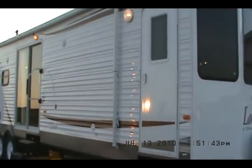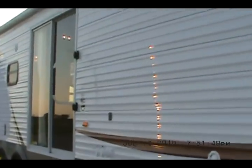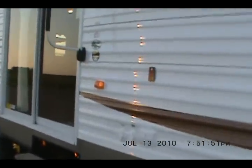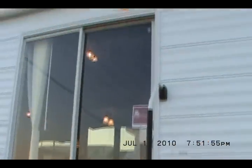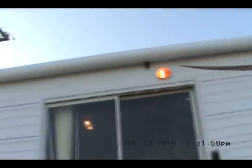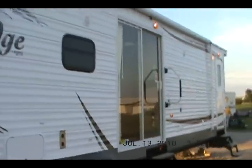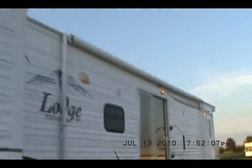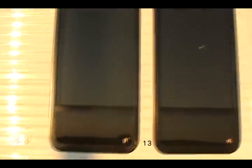Again, this is the 2011 Wildwood Lodge 403FB. It has satellite hookup, park cable, lighted entry steps, two outside speakers, a 20-foot A&E Sun Chaser awning, 16-inch radial tires, upgraded graphics for 2011, tinted windows, and satellite dish and park cable hookup.